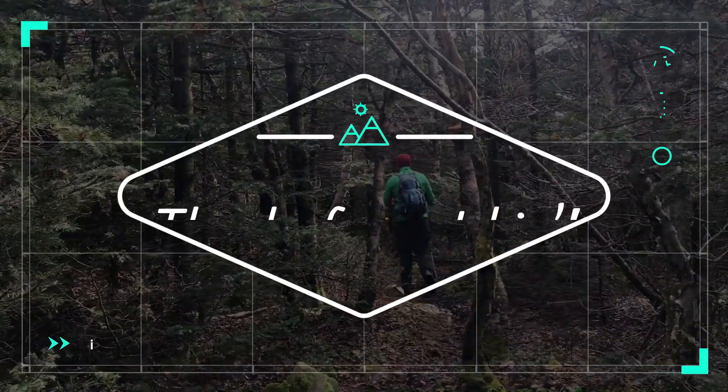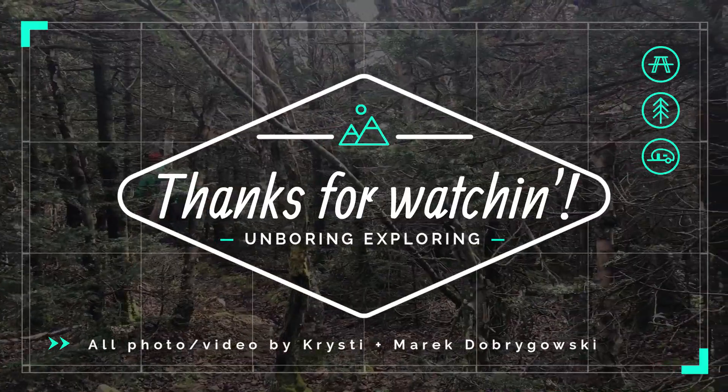I hope you enjoyed this hike up Blackhead Mountain in the Catskills. Until next time, happy trails!